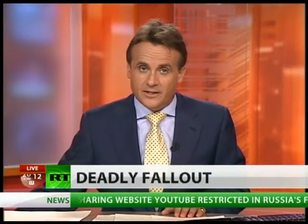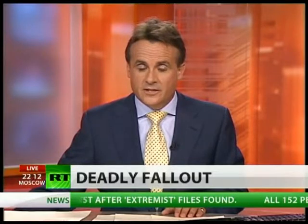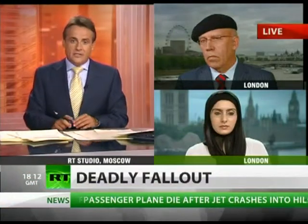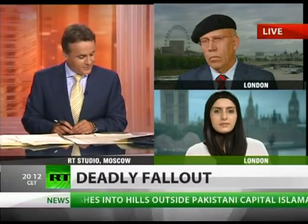The use of depleted uranium munitions by US-led forces during the war in Iraq is possibly causing cancer and genetic diseases among the local population. Such are the findings of a recent study by a group of researchers. I'm now going to speak to the authors of the report: Professor Christopher Busby, Scientific Secretary of the European Committee on Radiation Risks, and Malak Hamdan, a British-Iraqi scientist, both joining us live in London.